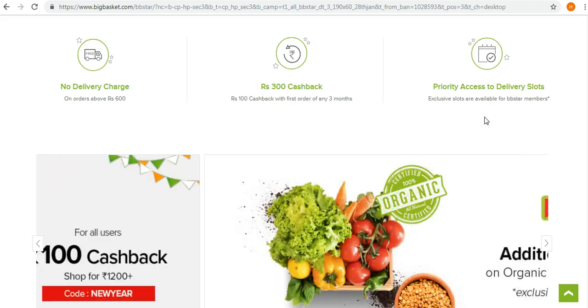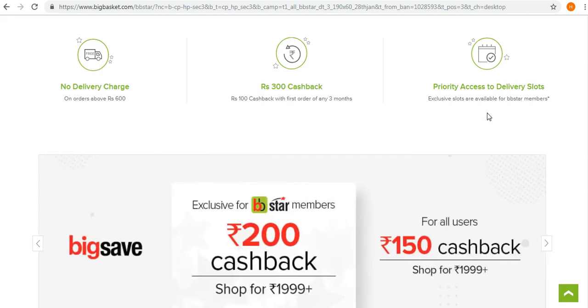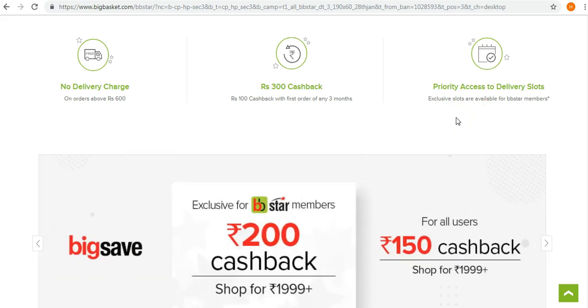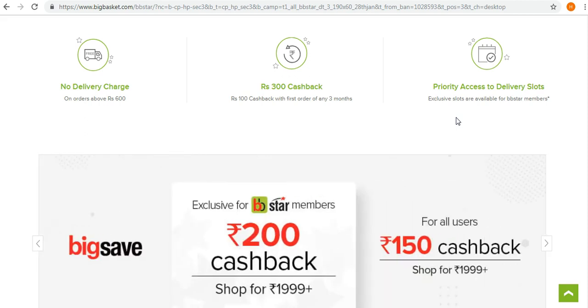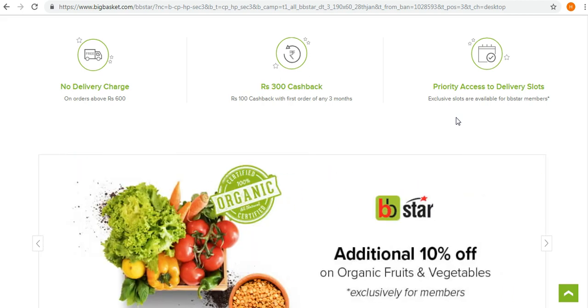This membership also provides priority access to delivery slots. BigBasket offers various delivery slots — for example, 7 to 9 AM, 9 AM to 12 PM, 5 to 7 PM, and 7:30 to 10 PM. When your BB Star membership is activated, you get a priority slot, so if other members are getting a 7:30 to 10 PM slot, you might get the earlier 5 to 7:30 PM slot, meaning you receive your orders sooner than non-members.